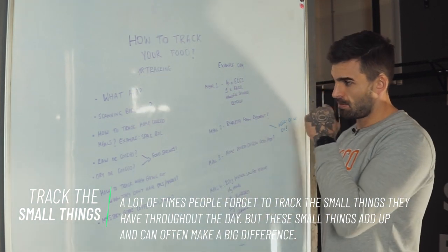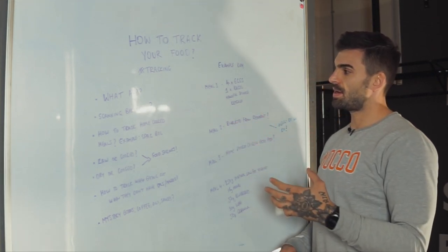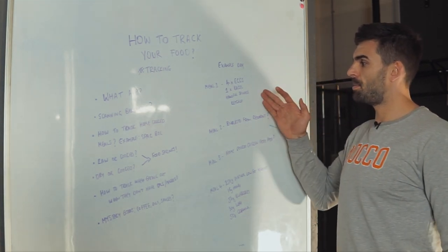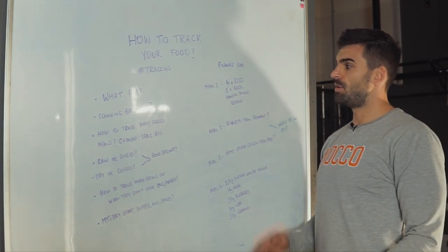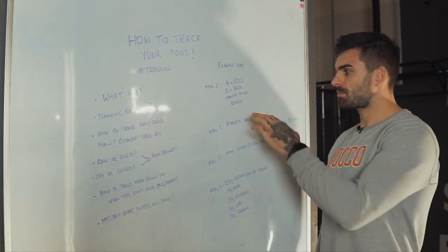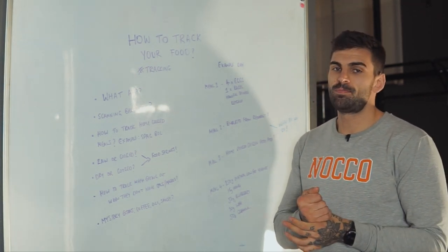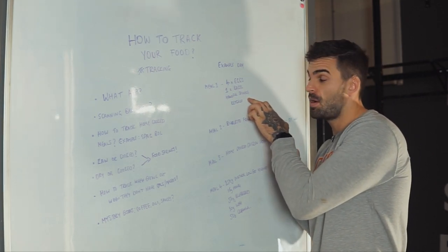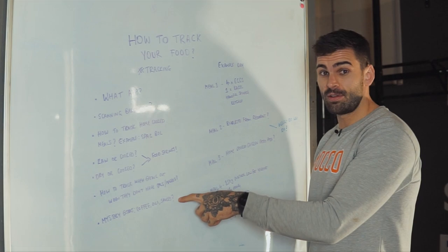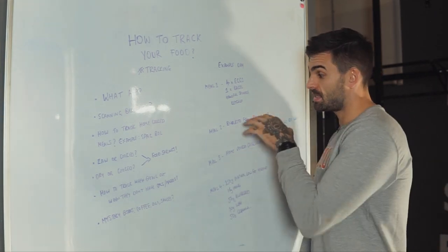Here's a little example day — this is not a calorie target and it's not what I eat in a day, so don't take this as gospel. This is just to give you an idea. Example day: I wake up in the morning — four eggs, one bagel, handful of spinach, ketchup. Four eggs — scan the back of the packet. Bagel — scan the back of the packet. Handful of spinach is going to be very minimal on calories. One thing I put here on purpose is ketchup — if you have loads and loads of ketchup on every meal, the sugar and carbohydrates from ketchup are going to add up. So track that too.